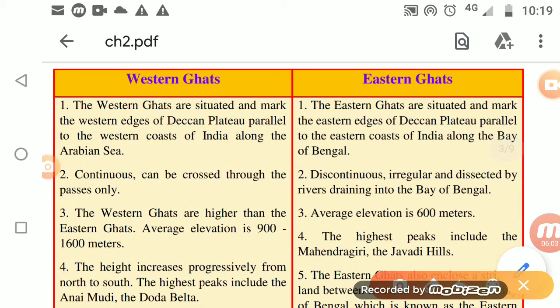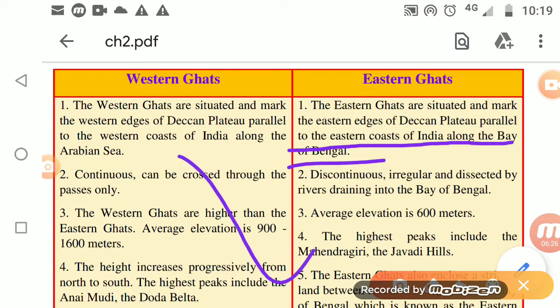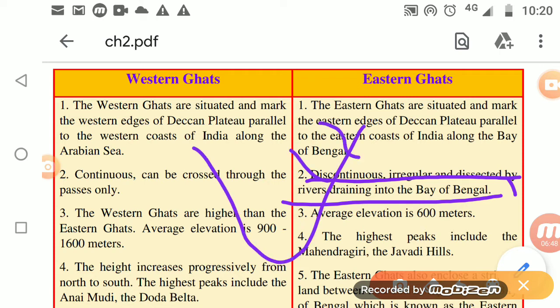The Eastern Ghats are situated and mark the eastern edges of the Deccan Plateau. They run parallel to the eastern coast of India along the Bay of Bengal. Unlike the Western Ghats, the Eastern Ghats are discontinuous, irregular, and dissected by rivers draining into the Bay of Bengal. Many rivers are found in this region.